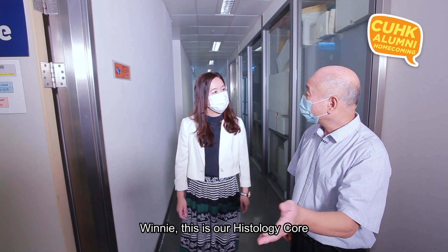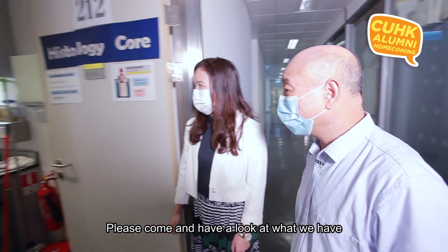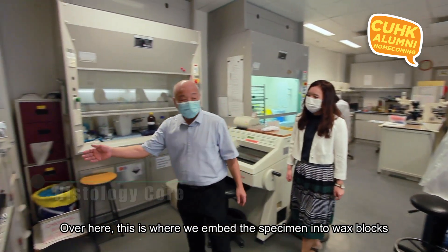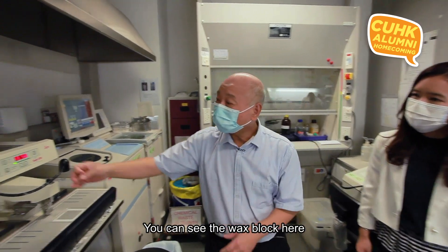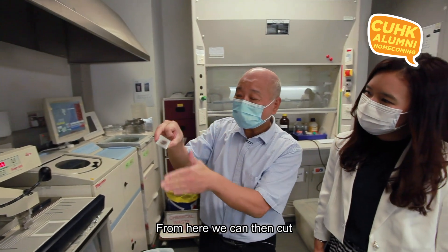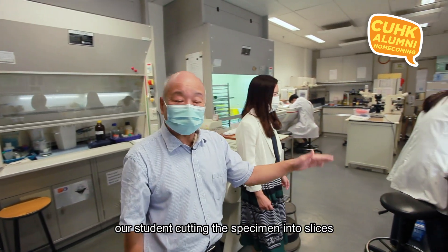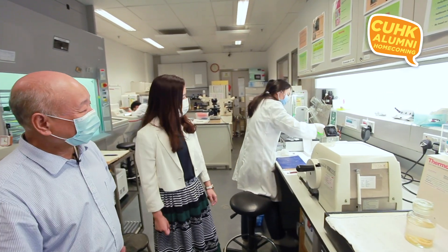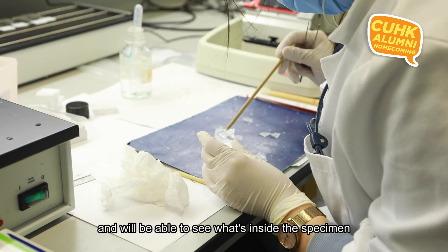This is our histology core — where we do all the histology in this building. Over here we embed specimens into wax blocks. Here we have a block of specimens that we can then cut. A student is cutting specimens into very thin slices, then mounting them onto a glass slide, staining them, so you can see what's inside the specimen.